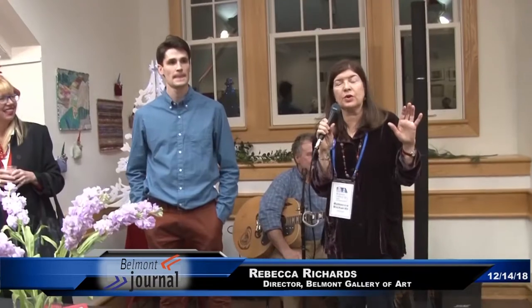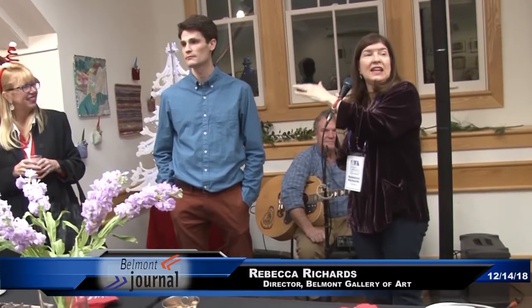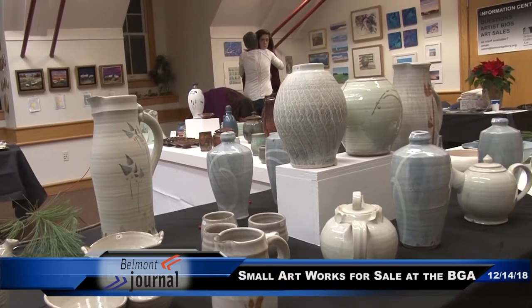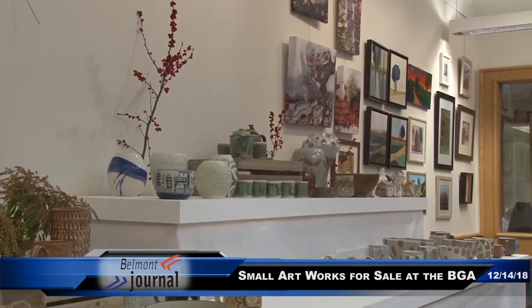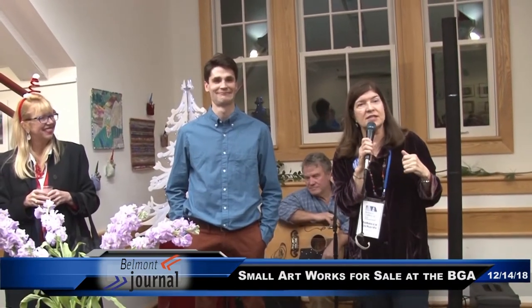This is a wonderful Small Works holiday show and sale, and I'm really excited and thrilled that we have Ned Levering and a number of artists from Indigo Fire Pottery Studio, which is located down on Concord Ave in Belmont, if you're not aware of it. I've taken a class there — it's a wonderful place, and it's important to support all of the different arts organizations in town.